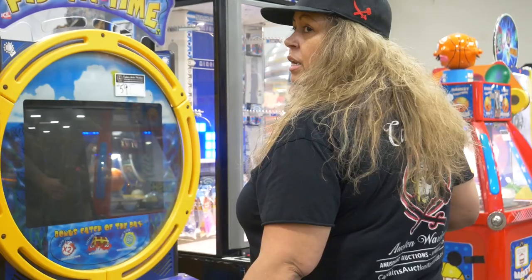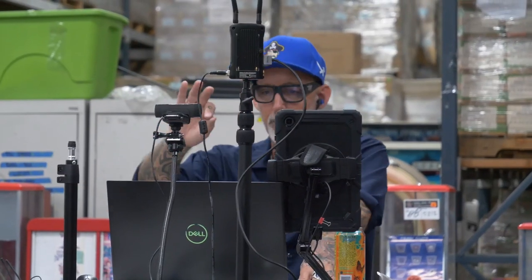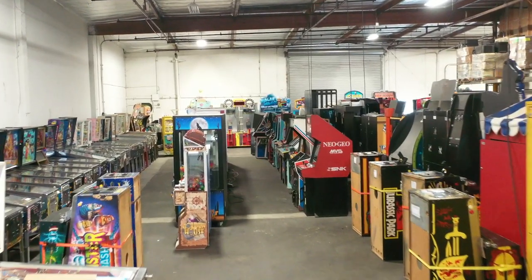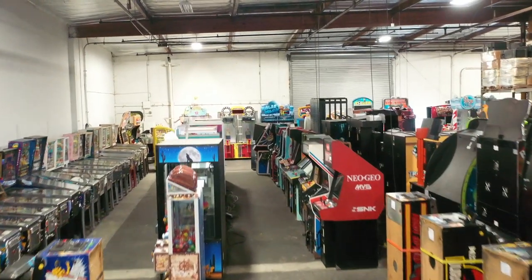Everyone's really hustling to make sure things are ready for showtime. Do you have actual products staged for multiple auctions, or months worth of auctions ready? Occasionally I'll have some games that came in too late to get into an auction, so that stuff will roll into the next sale. For the most part, 90% of what you see here is all new goods coming in.